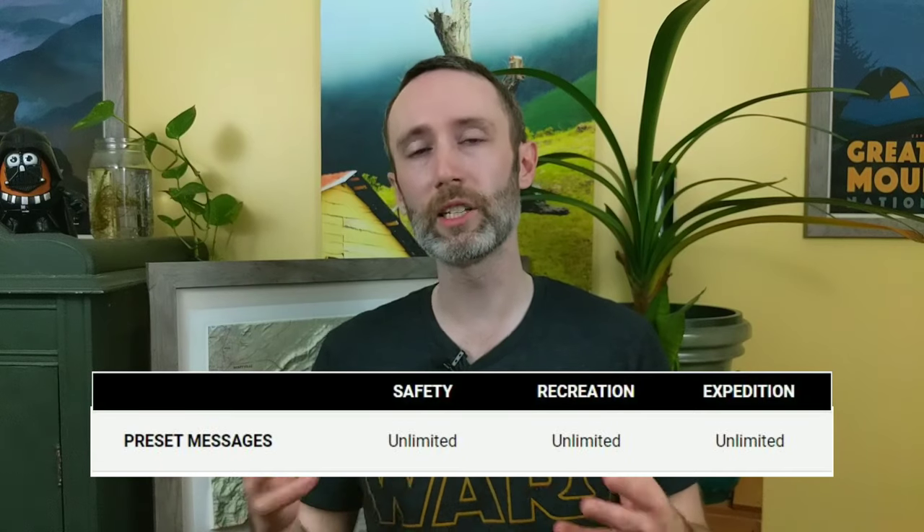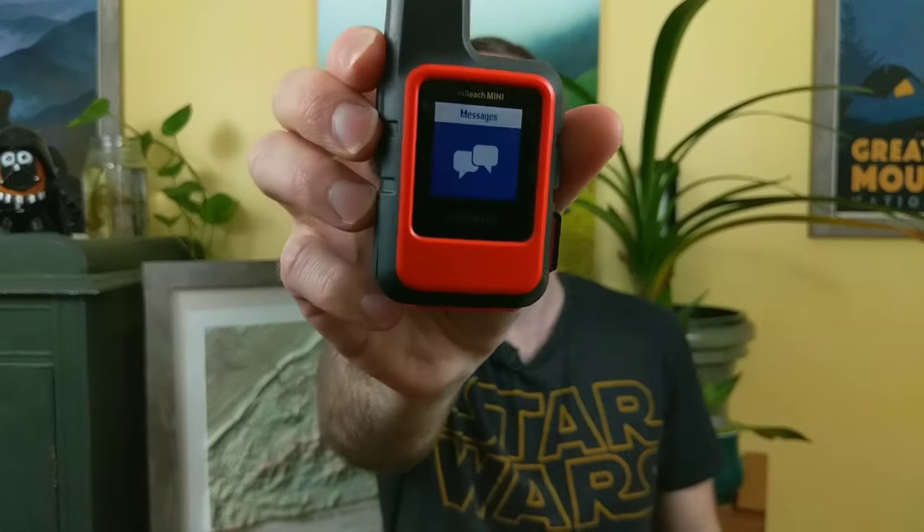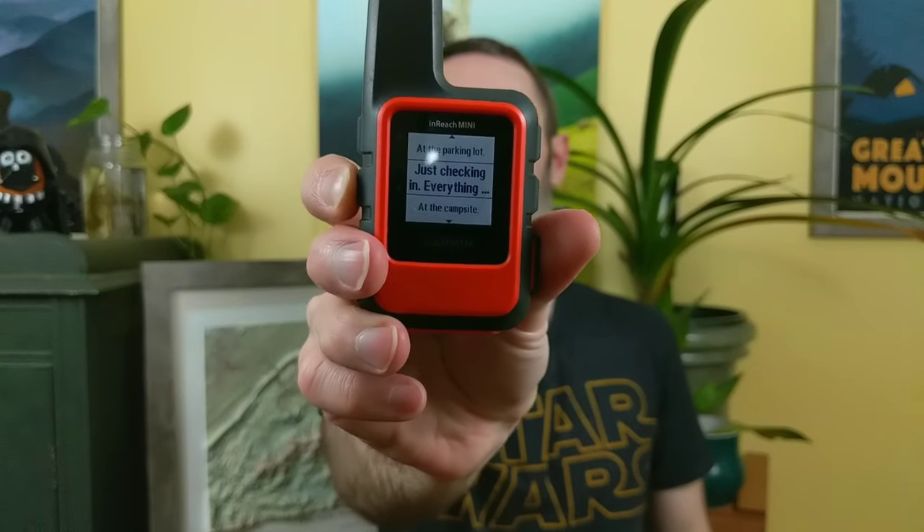Another message type you get are preset messages, and you get an unlimited amount of preset messages you can send across all three plans. This is actually what I use the inReach for probably 90% of the time. You have to log into your Garmin account before you go out on the trail and type up three different preset messages. You set your message and the recipients you want to send it to. You can only send preset messages from the device itself — you cannot do it on the EarthMate app. On the inReach Mini, you go into your messages and there's an option for sending a preset message, where you choose between your three different presets.